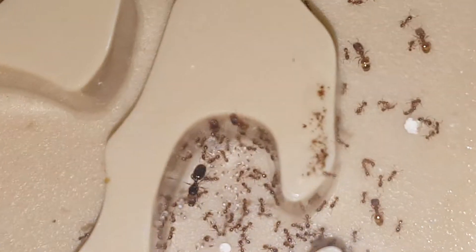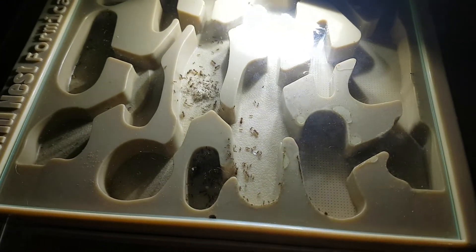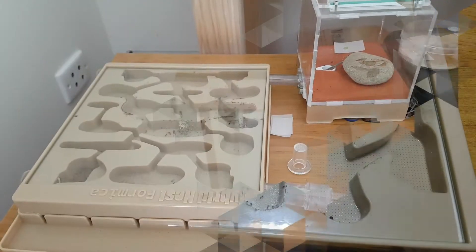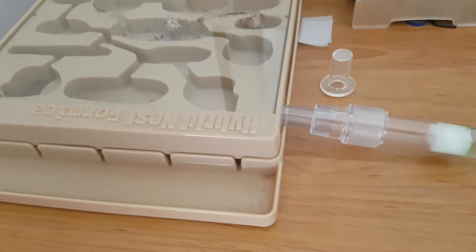Hello there everybody, this is Ansel Dawn here, and today we're going to be taking a quick look at my Finales colony. The colony currently consists of over 100 workers and 20 or so mages. I got the queen of this colony back in May 2017. They are currently set up in the Ants Canada Hydro Nest Series 2.0.